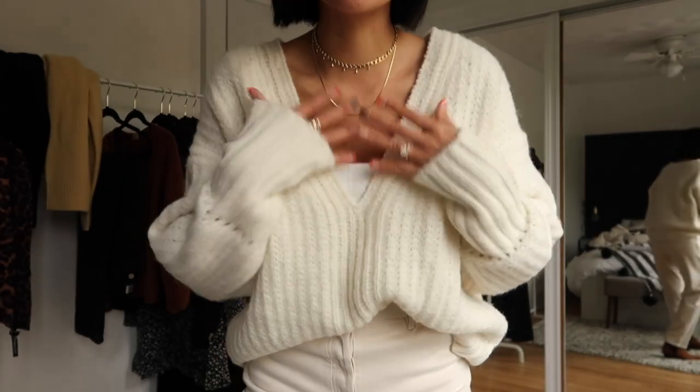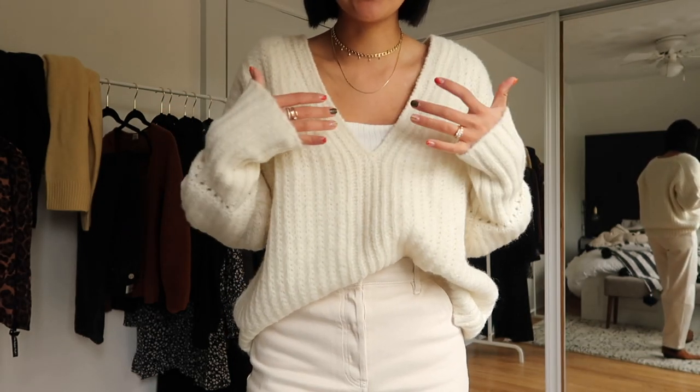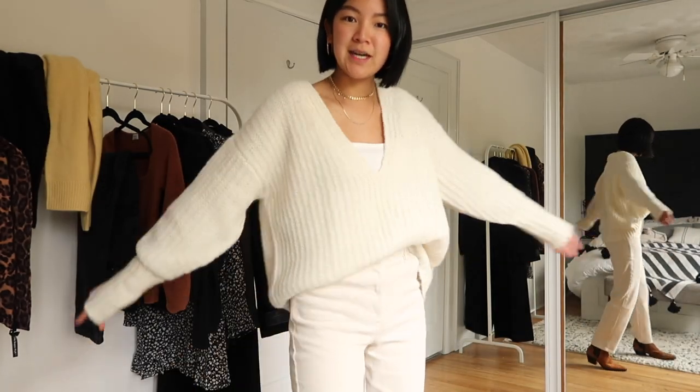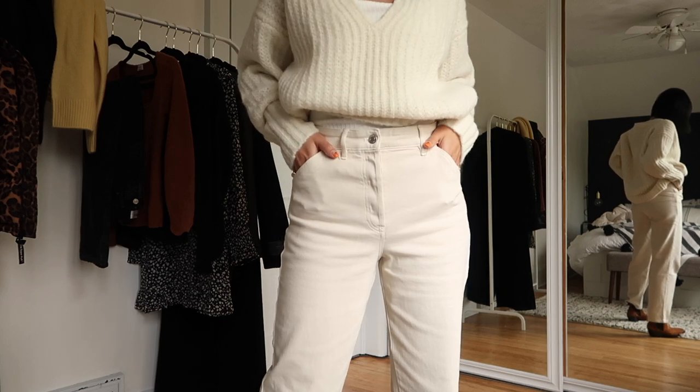I like the deep v because obviously you get to see my necklaces. I do wear a tank top or a t-shirt underneath just because it does get a little bit lower than I'd like. Even though it's super oversized, this is only a size small — true to size. Next up are these pants.